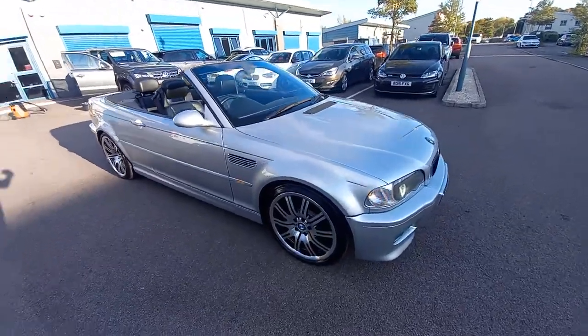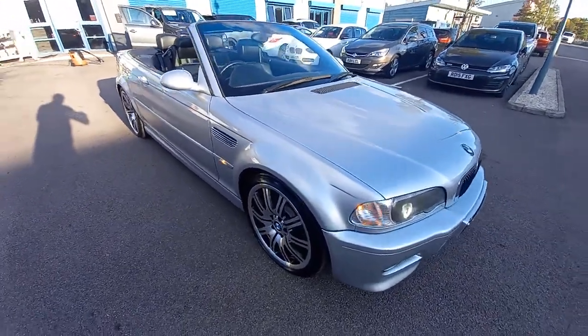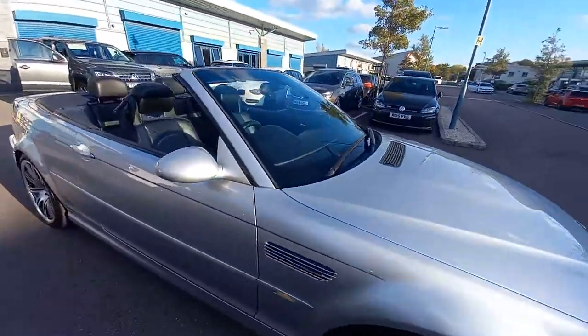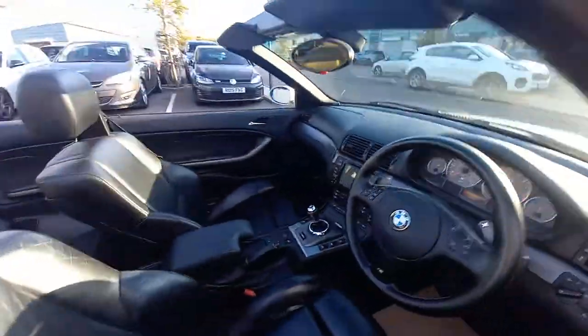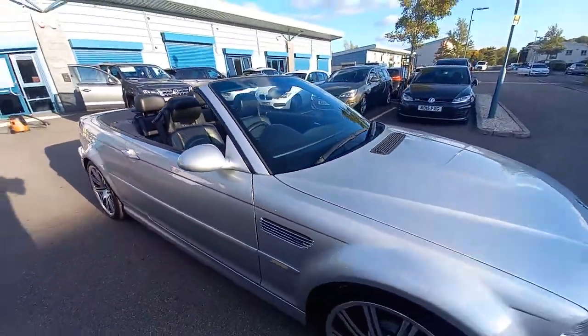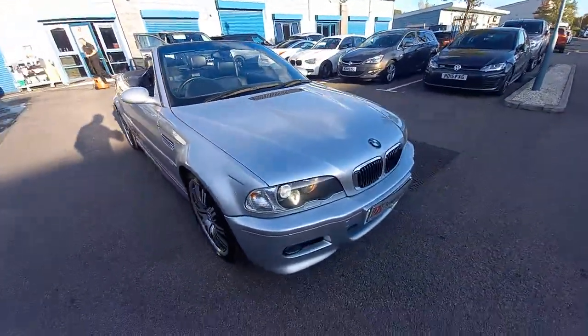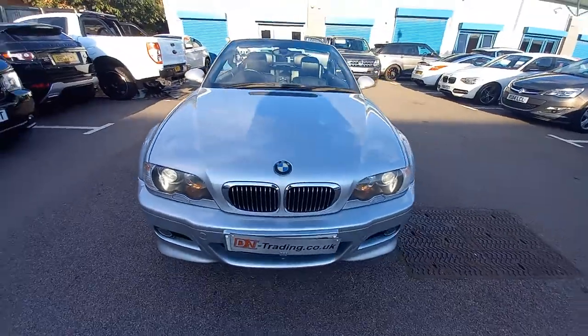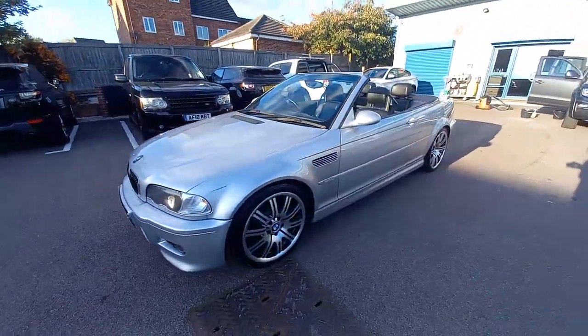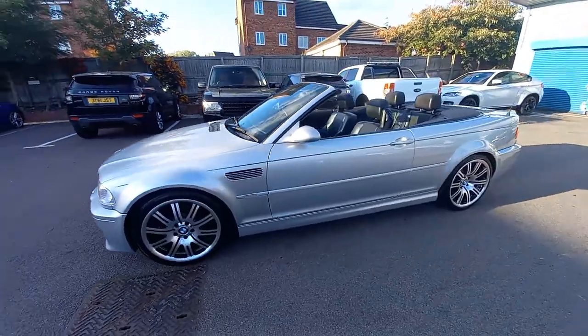Hello, welcome to this video for the BMW M3. This is the E46, a 2004 registered vehicle. It's in bright metallic silver. This is a 3.2, 343 brake horsepower.